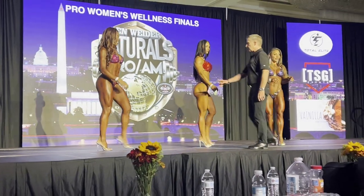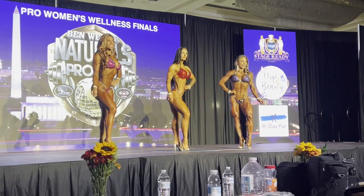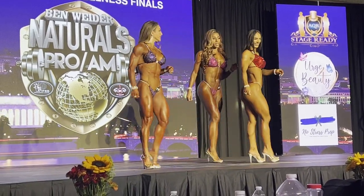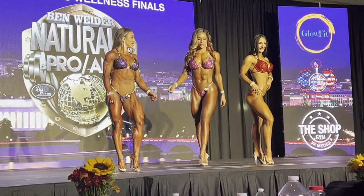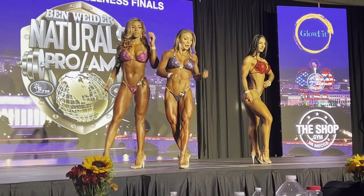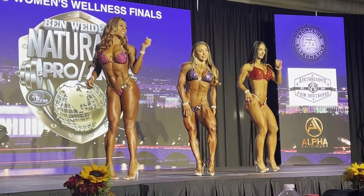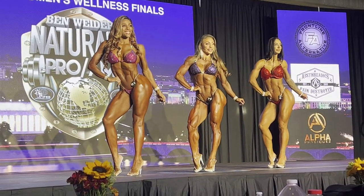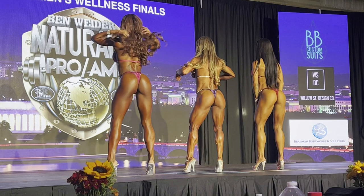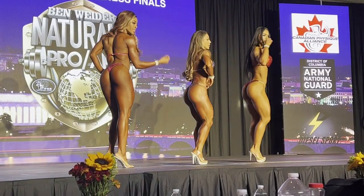One last look at these pro women's wellness competitors. Tell me in the comments below — can you tell a difference in these physiques? I want you to understand the criteria for these divisions. You can see here very clearly that Sonny has quite a bit more muscle compared to the other two on stage. Sonny has placed sixth at the Olympia, so she's pretty much the standard for this division. Can you see the difference in her physique versus what was being rewarded in the pro bikini physiques?